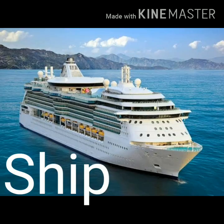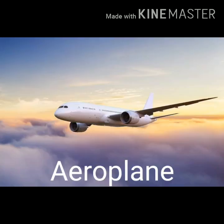Students, look at this picture. Yes, it is a ship. S-H-I-P, ship.